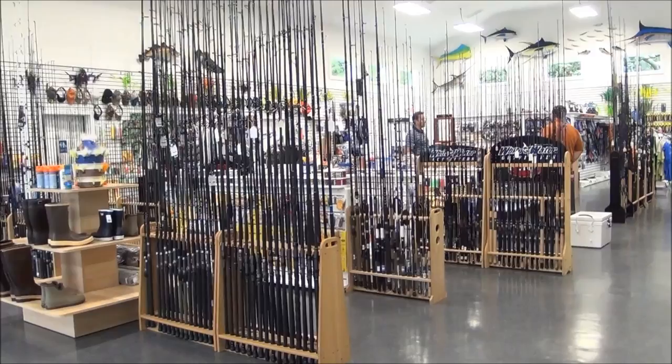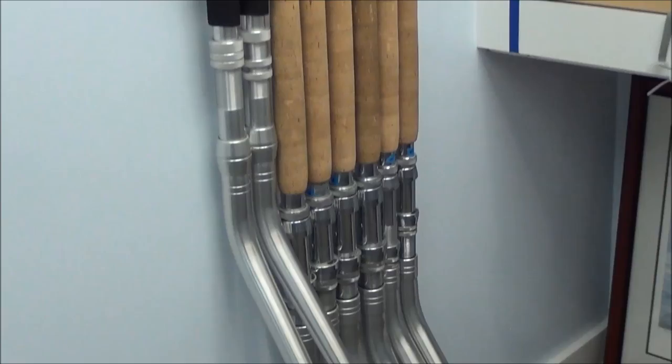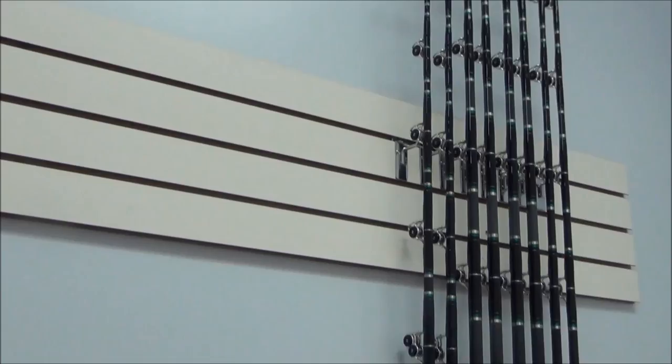Our rod selection for the inshore angler includes all the name brands, as well as our own in-house custom line built on the highest components: Fuji guides, Fuji reel seats, CTS and Century blanks, Lama Glass blanks, CalStar — a very large selection to choose from.